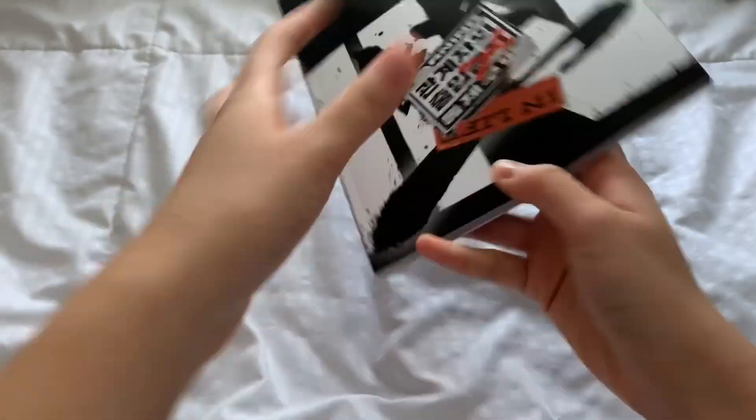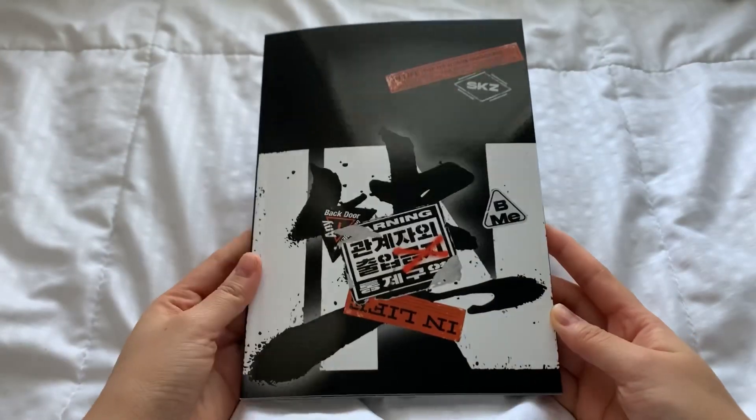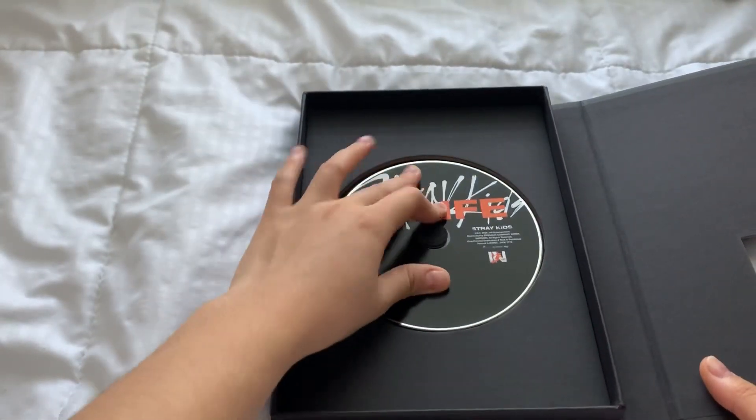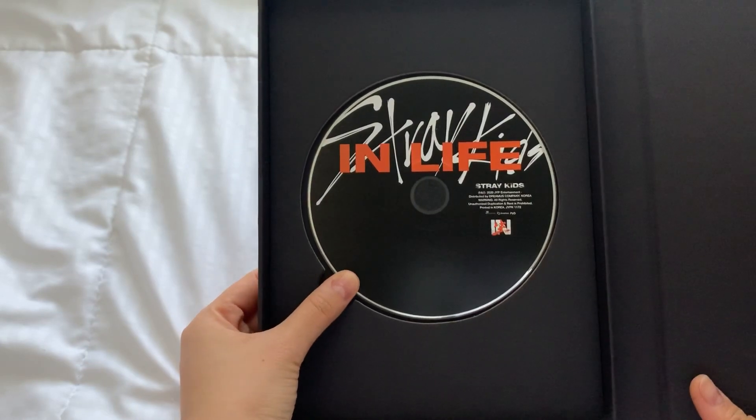That's the photobook — it's really nice. Now I will show you the CD. Oh, the CD fell out, let me put that back in. There you go. That's the CD, it's black. Nice.